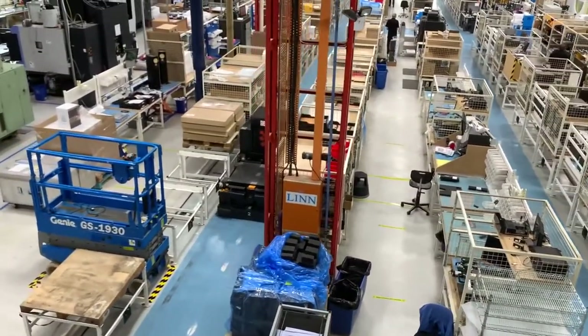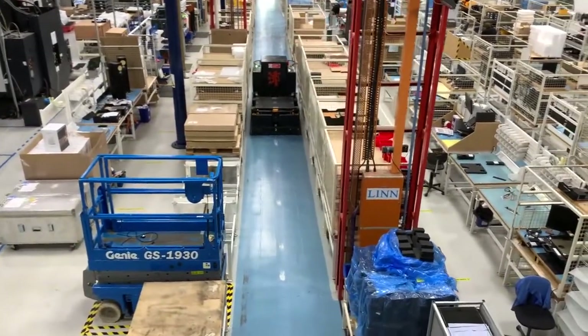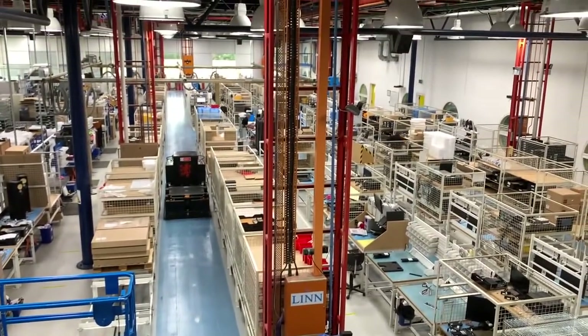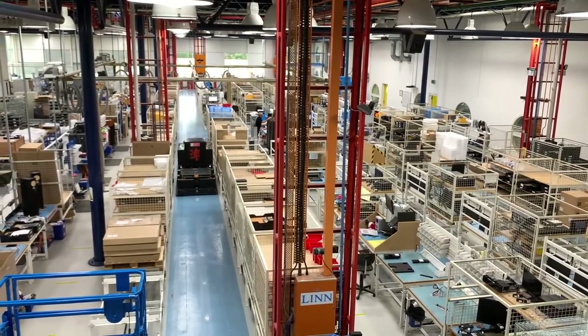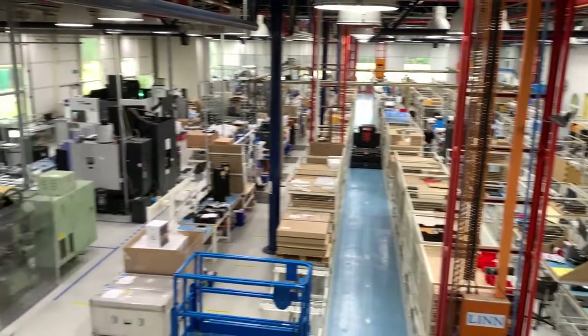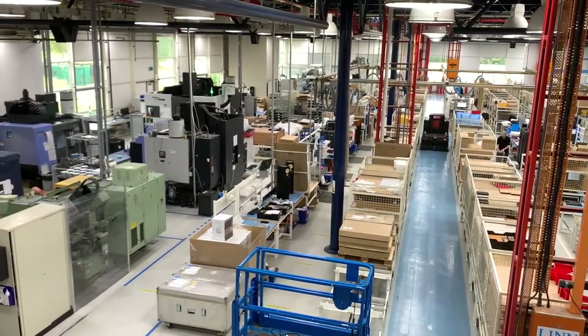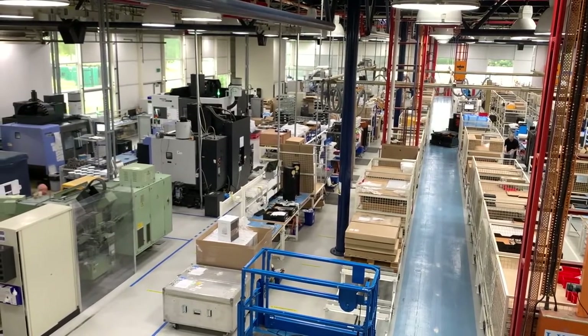You can see one of our delivery vehicles travelling along the floor. The three vehicles are called Huey, Louie and Dewey. There was a fourth, but he very bravely gave up his electrical components so that his three brothers could live.